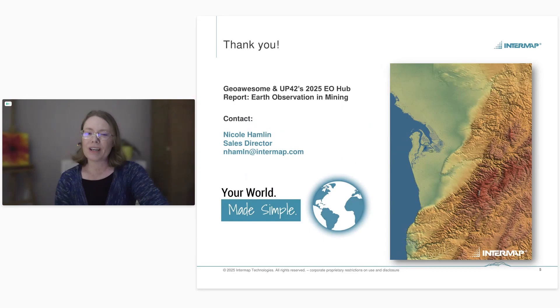That concludes my presentation — a brief overview of what digital elevation models are, how they're collected, things to consider in the exploration stage, and a specific gravity map normalization use case. I also encourage the audience to check out GeoAwesomeness and UP42's paper on Earth observation in mining for further information. If you have any questions, you're always welcome to contact me. Thank you for the time today and I appreciate the opportunity.